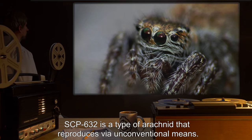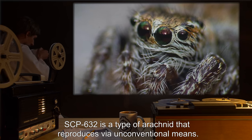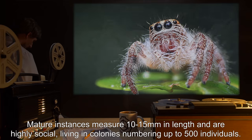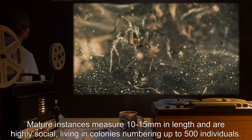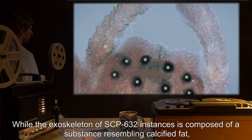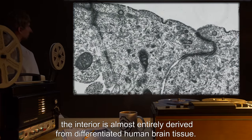SCP-632 is a type of arachnid that reproduces via unconventional means. Mature instances measure 10-15mm in length and are highly social, living in colonies numbering up to 500 individuals. While the exoskeleton of SCP-632 instances is composed of a substance resembling calcified fat, the interior is almost entirely derived from differentiated human brain tissue.